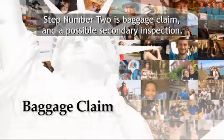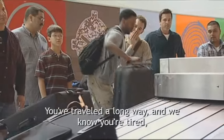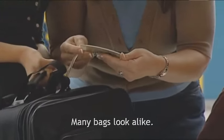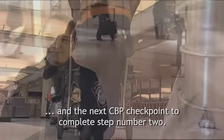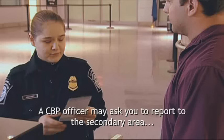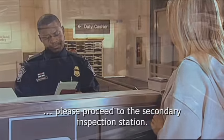Step number two is baggage claim and a possible secondary inspection. Please follow the signs to the baggage claim carousels. You've traveled a long way and we know you're tired, so please check your bag's identification tag — many bags look alike. Now that you have your bags, follow the signs to the exit and the next CBP checkpoint to complete step number two. A CBP officer may ask you to report to the secondary area for further inspection of your baggage. Should you be selected, please proceed to the secondary inspection station.